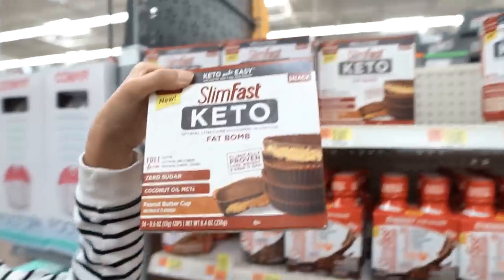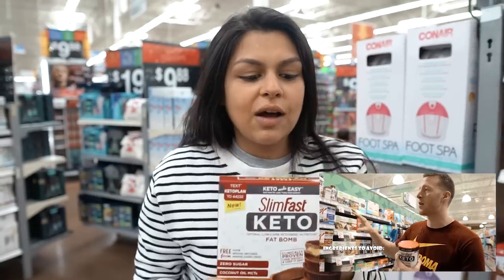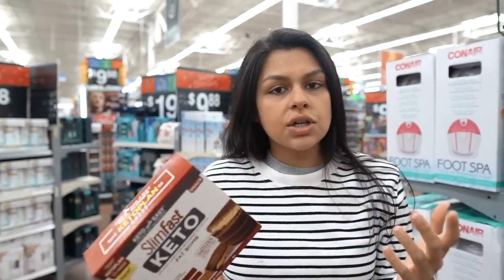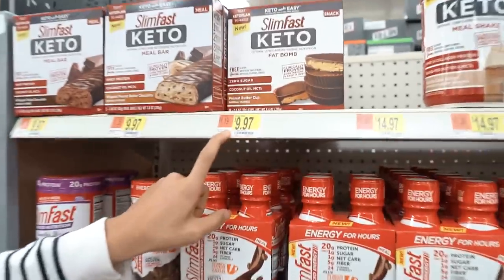Definitely in our top 10: these SlimFast Keto fat bombs. We have a whole video on all the SlimFast products — go check that out. But these are delicious, the macros are great, and the ingredients are really good. And the price — they're a lot cheaper here than we found them at Publix. Publix was $11.99 and they're only $9.97 here.